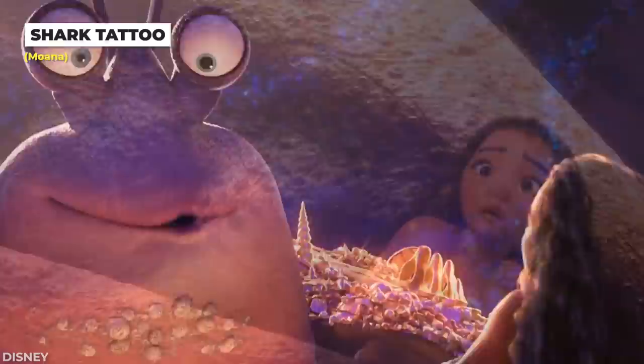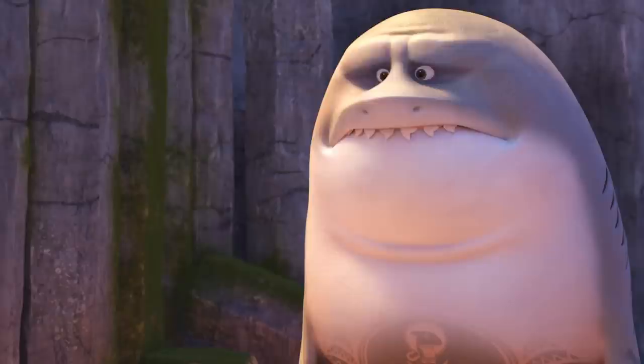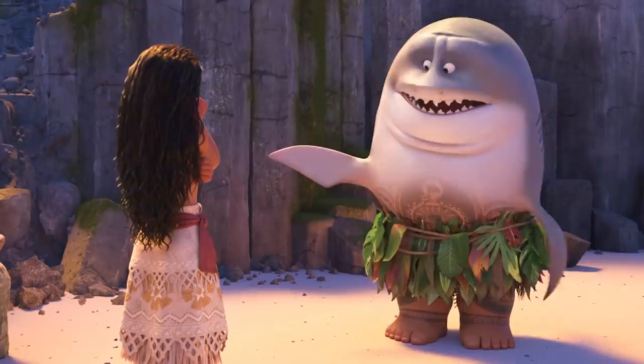After escaping from the giant, sassy crab known as Tamatoa, Maui's magical hook suffers from a malfunction, causing him to transform into a half-human and half-shark hybrid. If you look closely, you'll notice that Maui's trademark tattoo of himself has also been transformed into a shark.